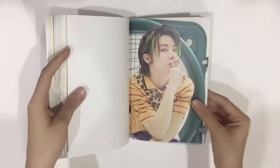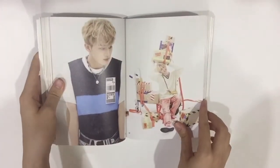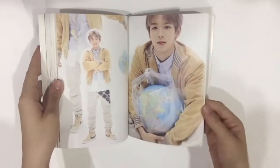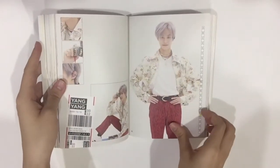Yuta has a little ring pop! It's so hard to turn. Then Mark, Hendery, Shotaro, and Yangyang — I love his hair.